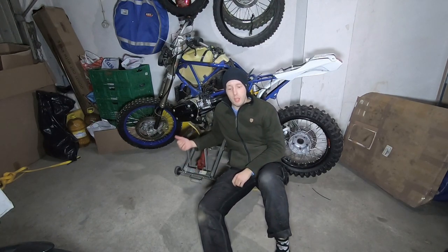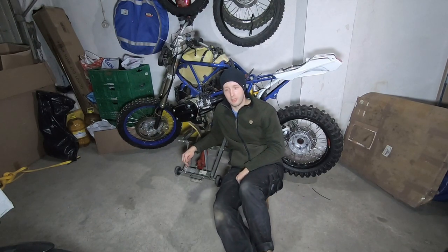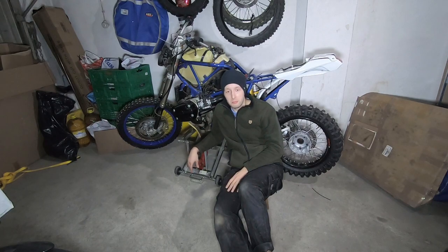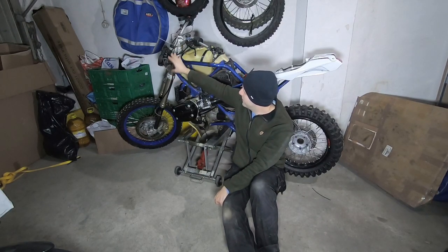This bike was sold to me by a friend who bought it in Belgium from a dealer. He wanted to part it out, but I made a deal with him - I pointed him to a nice bike in the Netherlands. It was a Black Friday deal and this bike sold for a really low amount.